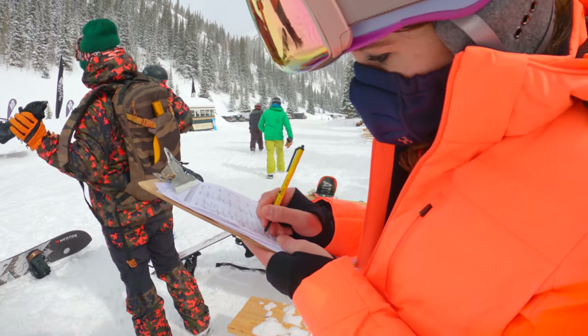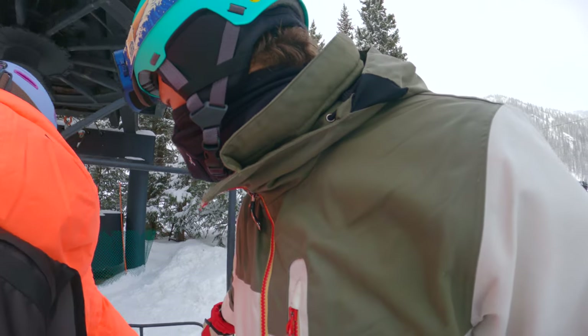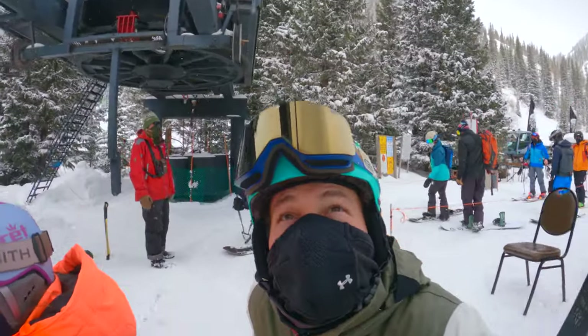The 30-minute briefing covered essential avalanche safety, communication, and heli procedures. From there, we got into our groups, signed the flight manifest, and hopped on the chairlift. Ready or not — basically, don't touch anything on the helicopter because it could break. Very fragile.